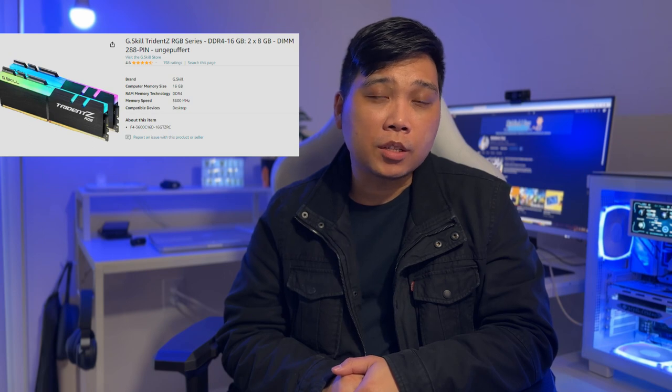Another upgrade in this build is for the RAM. We are still using 16GB RAM but with a better clock speed of 3600MHz and the same CAS latency of 16. The RAM we're going to use is the G.Skill Trident Z RGB 16GB, priced at $63.